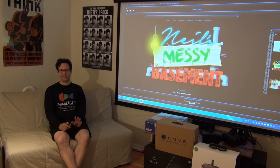This is Neil Schneider from Meant to be Seen, welcome back to my messy basement. Here's the plan for today: first, I'm going to talk about AMD's RX 480 GPU. This was a big announcement earlier this week, and I'm going to talk about the graphics card and its ramifications for virtual reality.